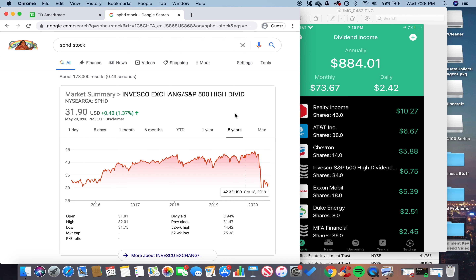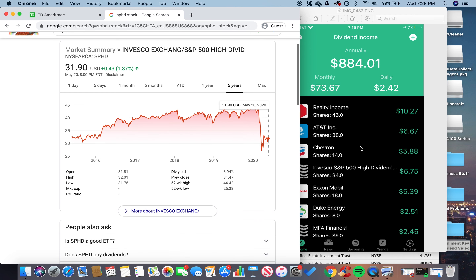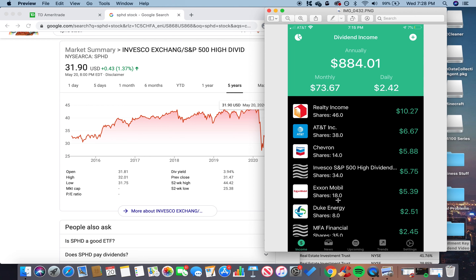SPHD pays quarterly. Moving on to Exxon Mobil — another gas company. I've realized going through every single stock will make this video 30-40 minutes, so I'll briefly go over them. Exxon Mobil has a pretty nice balance sheet. I hold 18 shares with a $5 monthly dividend equivalent. Gas company, can't go wrong — they've been around a while and probably have a lot of cash on hand.